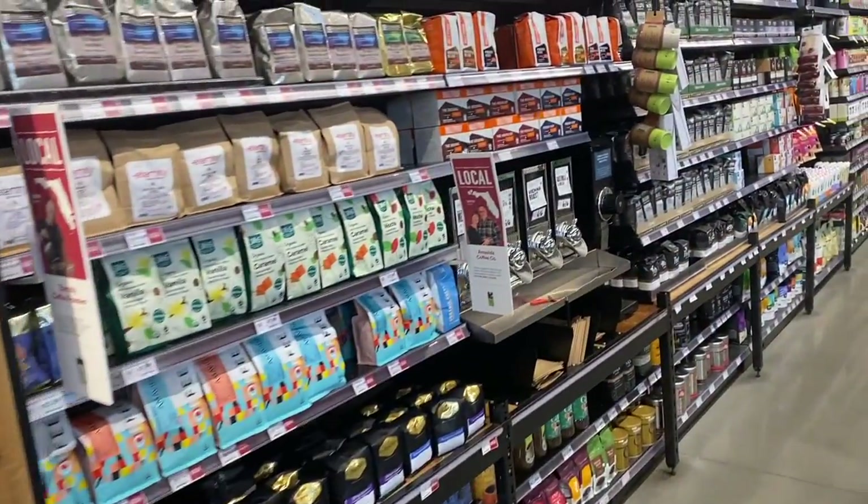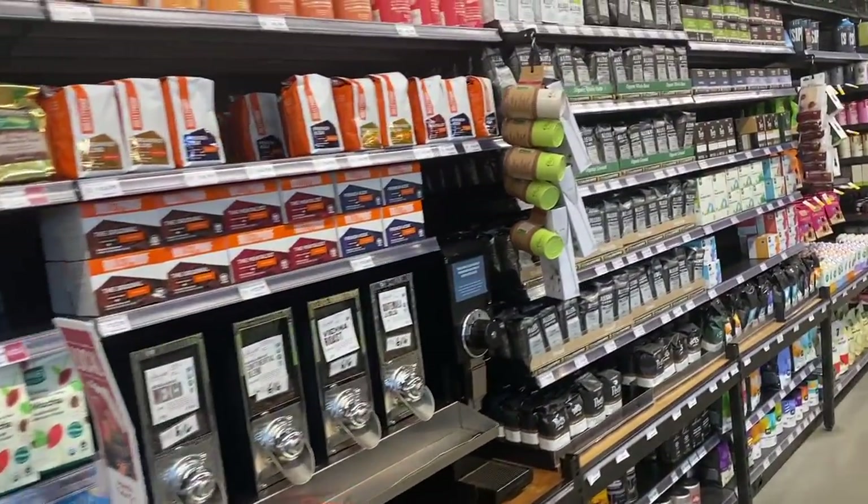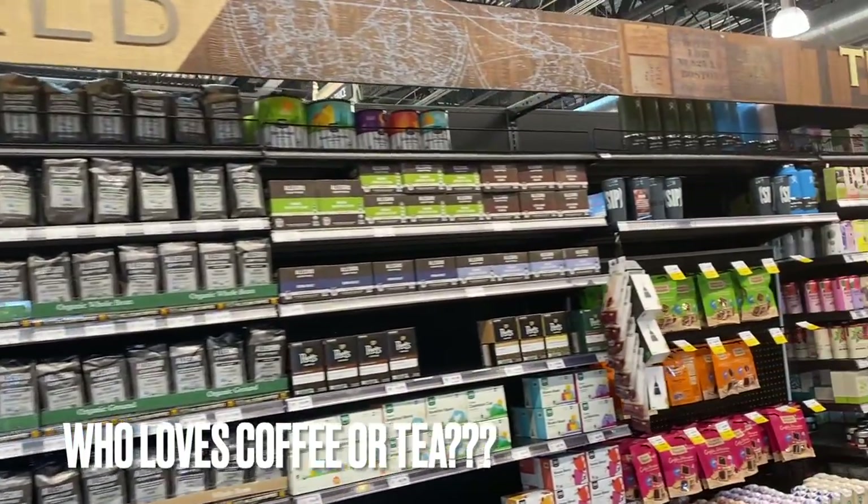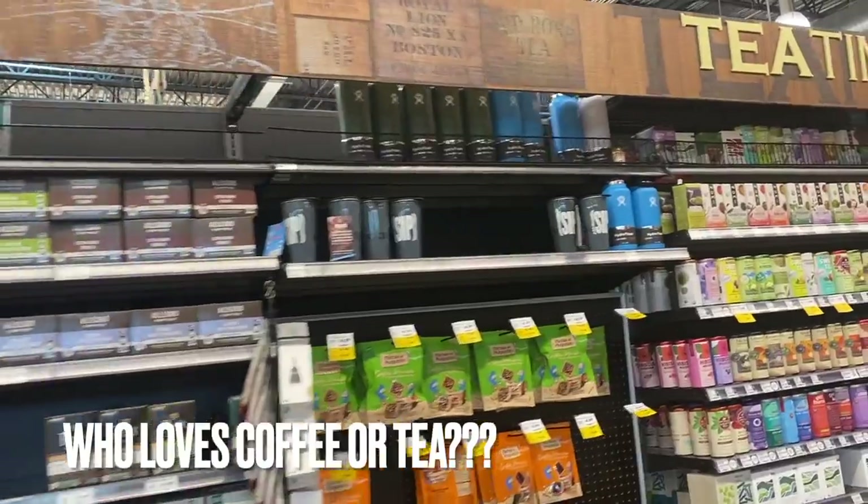Now I may not be a coffee or tea drinker, but Whole Foods has quite the selection of coffees and teas. I was pretty impressed — kind of wish I drank it just to try it all out.